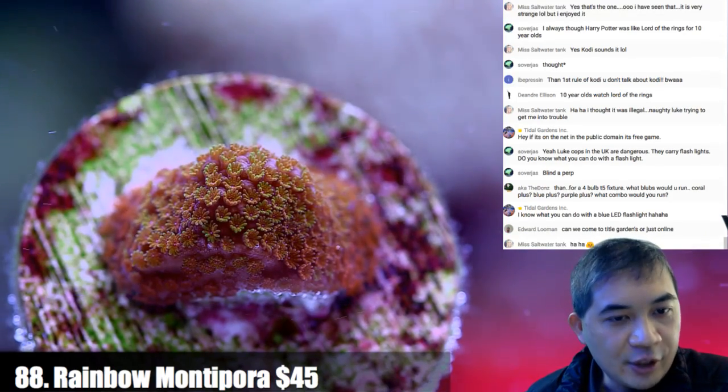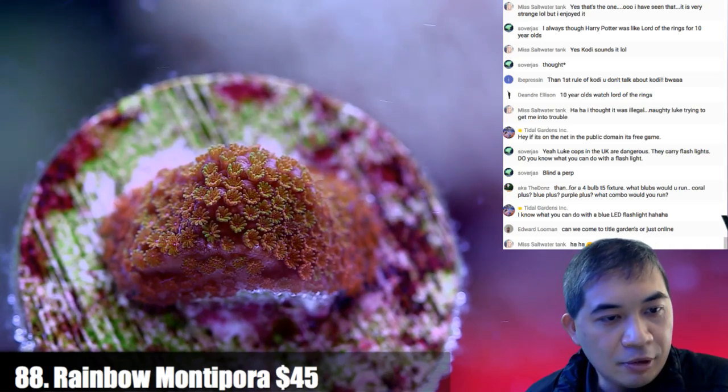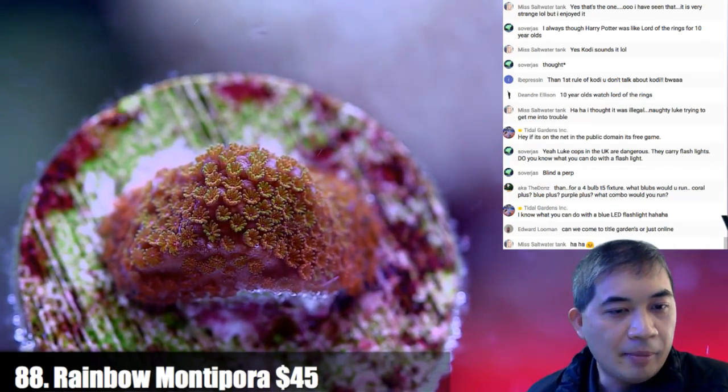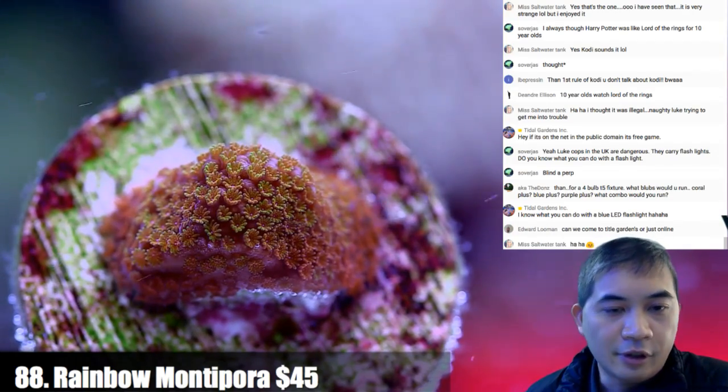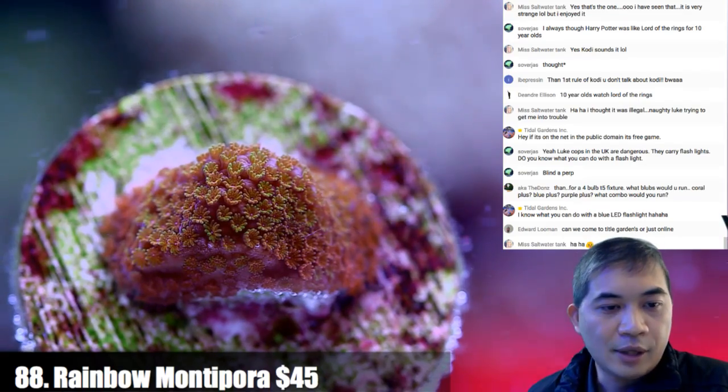For a 4-bulb T5 fixture, what bulbs would you run? Coral plus and blue plus — yes. Purple plus? Definitely no, that's my least favorite ATI bulb. I'd do half coral plus, half blue plus. Can we come visit Tidal Gardens? There are no open hours, but we do have visitors by appointment. We're mainly an online company. Number 89 — some Superman Montys, which are coloring up great.